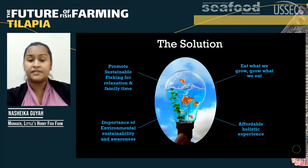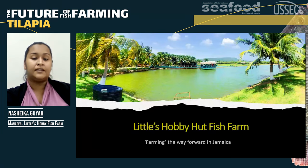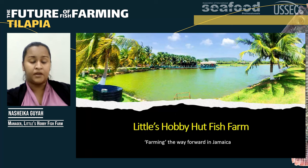And why can't this be affordable? And there, ladies and gentlemen, he created Little's Hobby Hut Fish Farm — a recreational fishing facility that is open to the public to come and relax, wind down, have some fun, and eat some good food. He created the ultimate fishing experience.